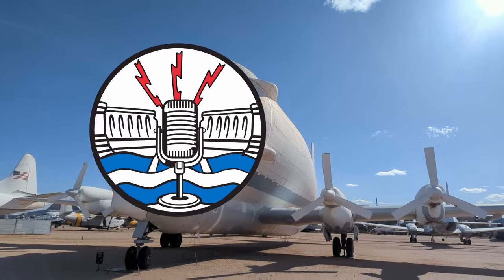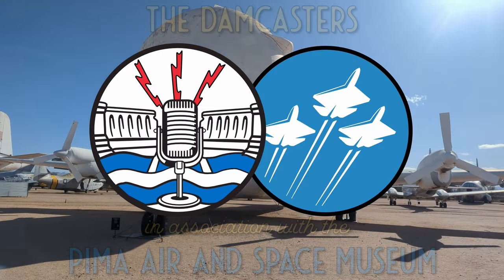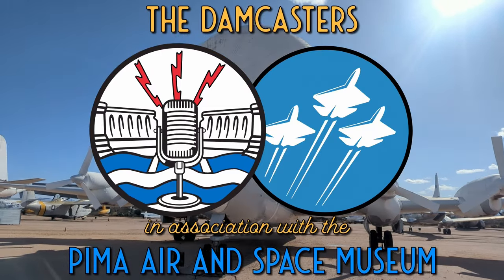Welcome to the Damcasters, brought to you in association with the Pima Air and Space Museum. I'm your host Matt Bowe. So phases one and two covered formation vulnerabilities. Phase three is the formation bombing, which — given how contested the airspace would be — seems bold, to be polite.